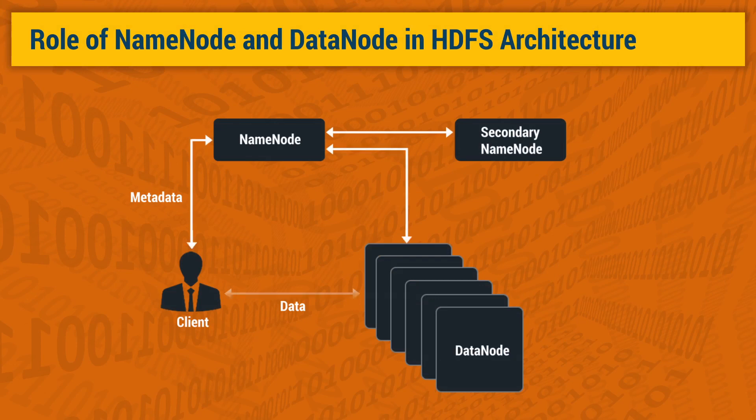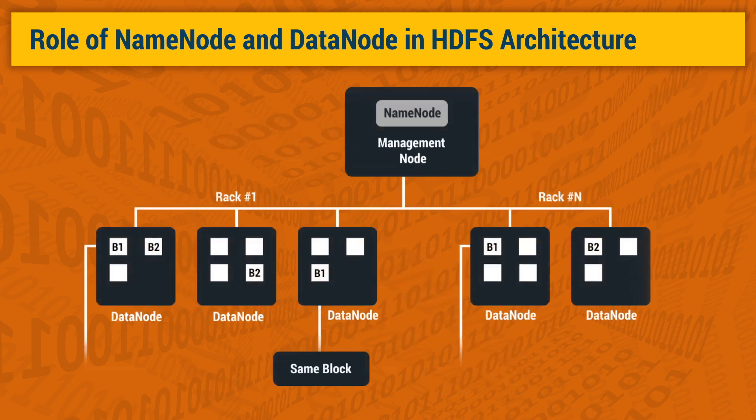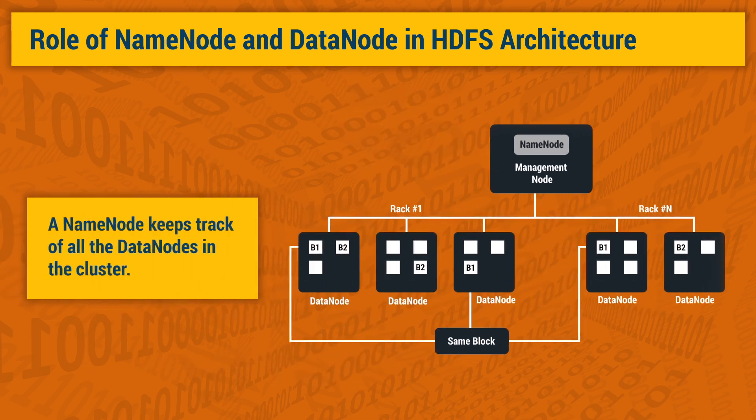So how exactly do name nodes work? The name node is vital to the correct operation of the cluster. To ensure the availability of data, a secondary name node is also available. Though a relationship exists between the name node and the data nodes, they are loosely coupled, allowing the cluster elements to add or subtract servers as demand changes. Normally, one name node and possibly a data node run on one physical server in the rack, while other servers run data nodes only. All the data nodes within the HDFS cluster are collected into a rack, and the name node uses a rack ID to keep track of all data nodes in the cluster. The name node tracks the data on various data nodes that make up a complete file.